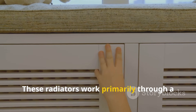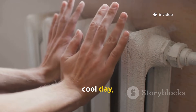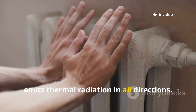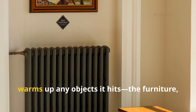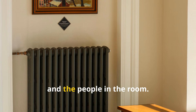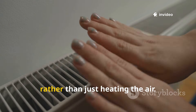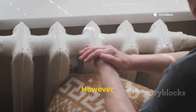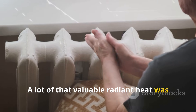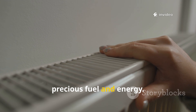These radiators work primarily through a process called radiant heat. Just like the sun warms your face on a cool day, the hot metal surface of the radiator emits thermal radiation in all directions. This energy travels through the air and warms up any objects it hits — the furniture, the walls, the floor, and the people in the room. This is a very comfortable type of heat because it warms you directly, rather than just heating the air. However, the system wasn't perfect. A lot of that valuable radiant heat was sent in directions where it wasn't needed, representing a significant waste of precious fuel and energy.